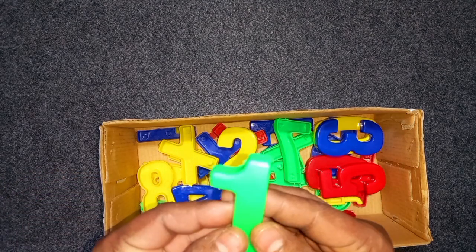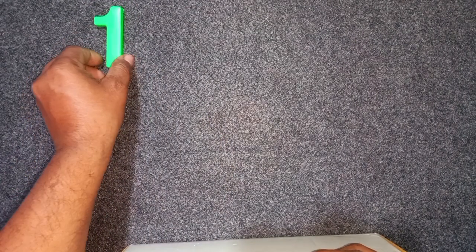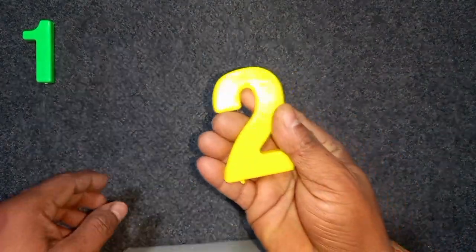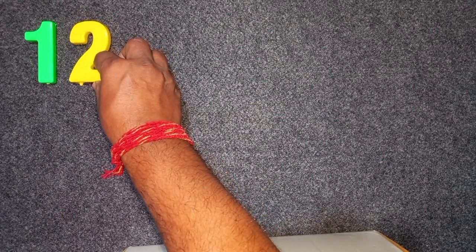Green color, 1. Green color, 1. Yellow color, 2. Yellow color, 2. Wow!